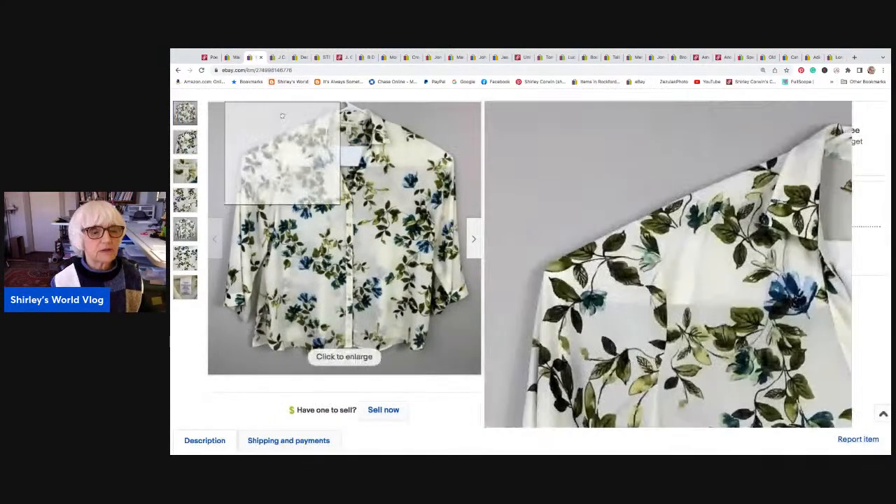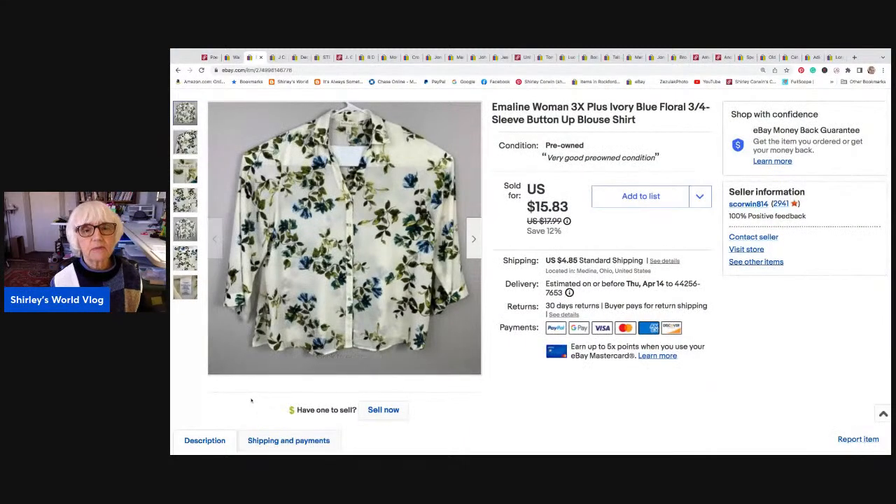This next piece I sold on eBay. This is by Emmeline — it's a women's plus size 3X top, recolored with floral blue flowers with leaves and three-quarter sleeves. This sold for $15.83, and after fees and shipping I netted $13.22.